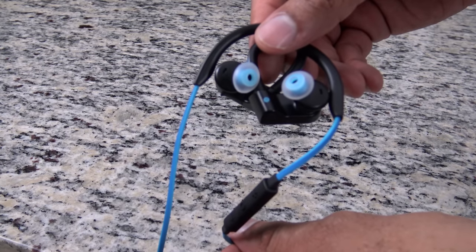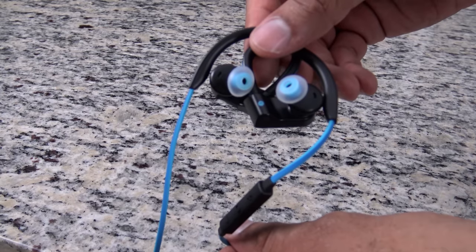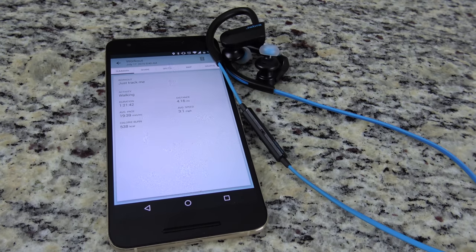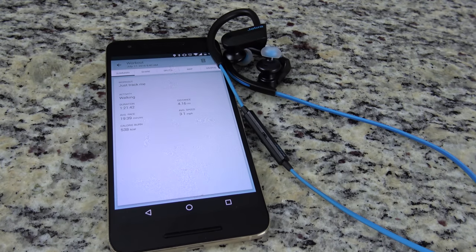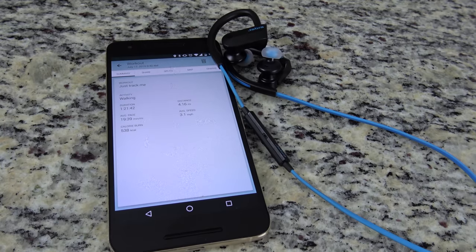What I like about them is that they also connect with the Jabra Sport Life application that helps you track your pace, heart rate, speed, and GPS map your entire route, which is pretty cool. While there are some mixed reviews about the device, I've been using them for a little while and haven't had any issues at all, and would definitely recommend them at the $79 price point.